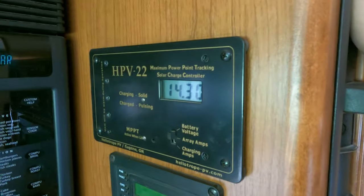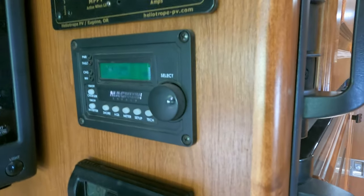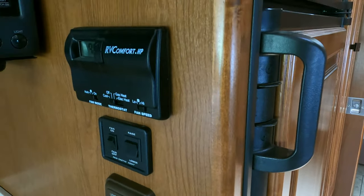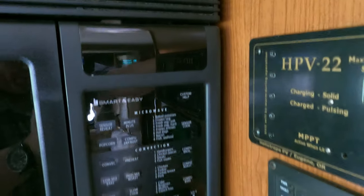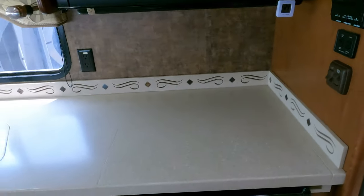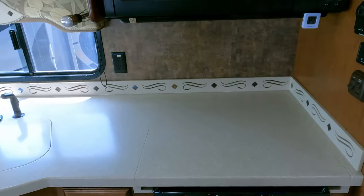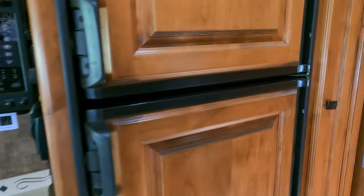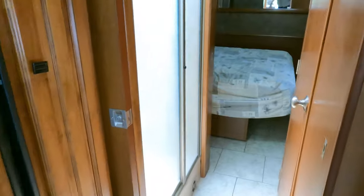This unit has some nice options — a solar panel with a solar charge controller, and an inverter so you can power a lot of your appliances. Right now this microwave convection oven is running off the inverter without having to run the generator. The generator does fire up and run, but I wasn't going to be in here very long so I didn't mess with all that.